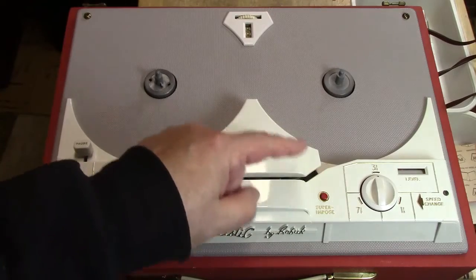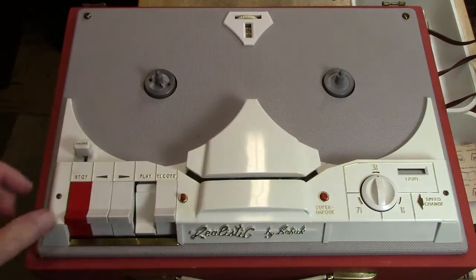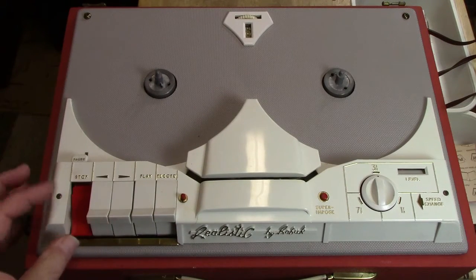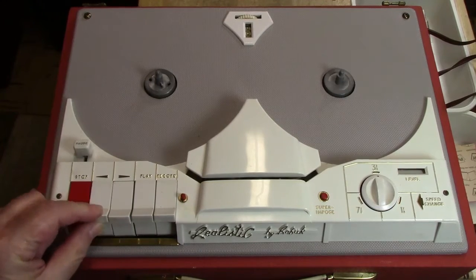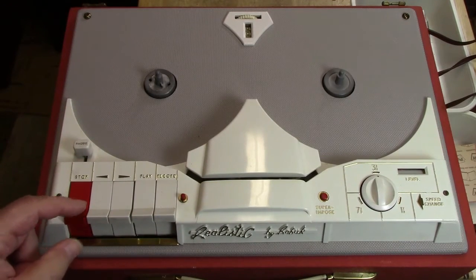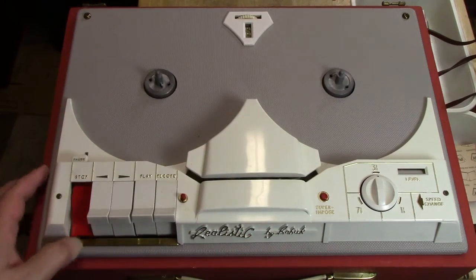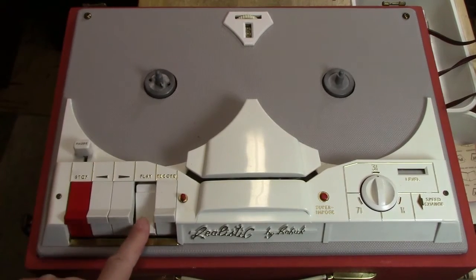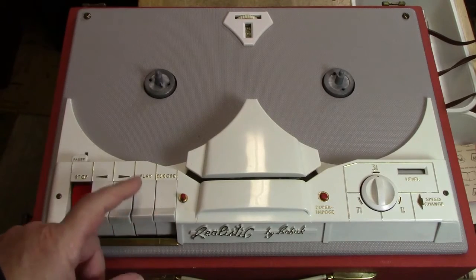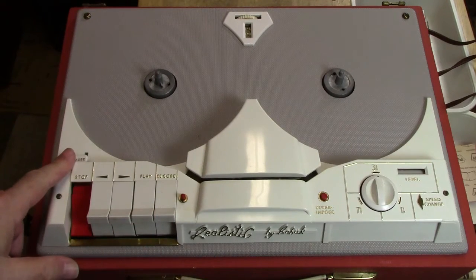Now I want you to listen very carefully. Do you hear that 'dump, dump, dump'? There's a flat spot on the drive idler. The way I could tell was because somebody had made a mistake and left the stop button up — you can see that motor is turning. So all play does really is disengage the stop, but it also makes some electronic contacts. Next I'm going to put in a tape and see if we can get it to run.